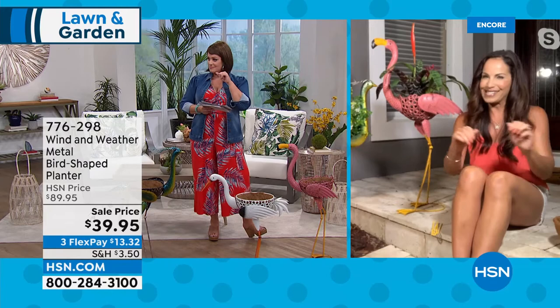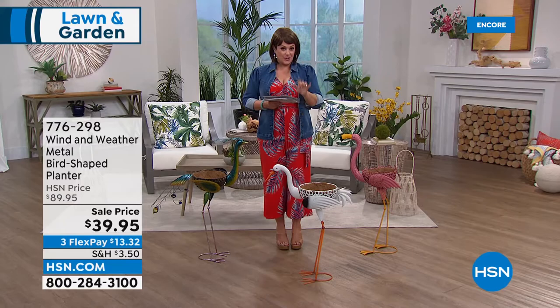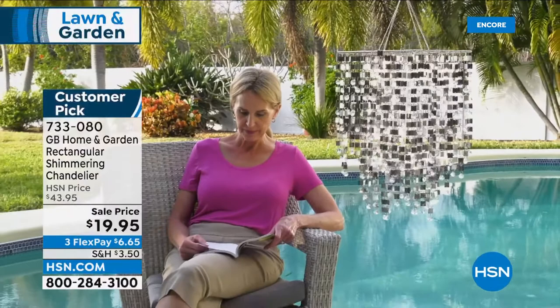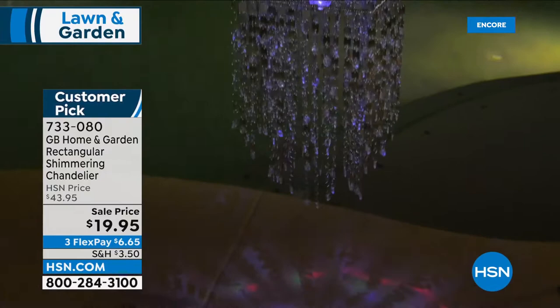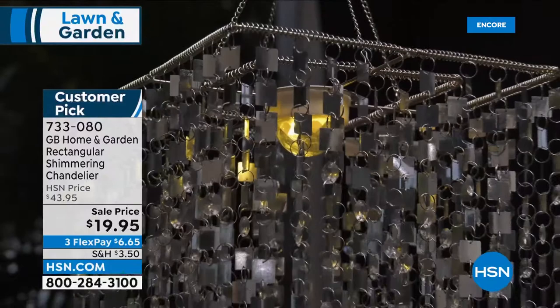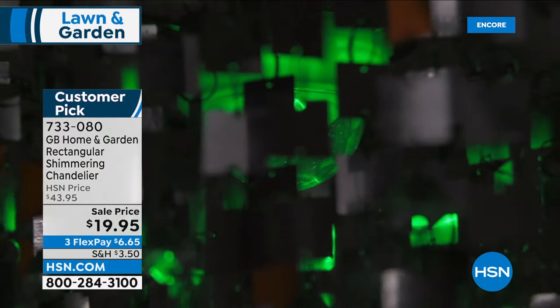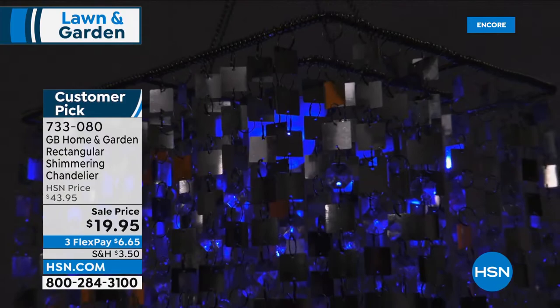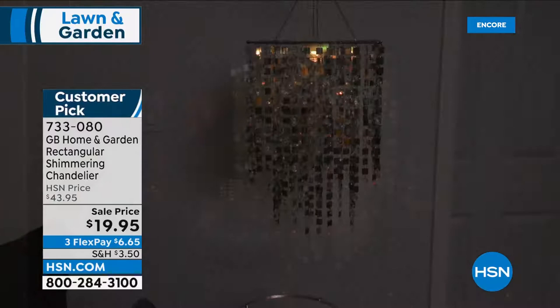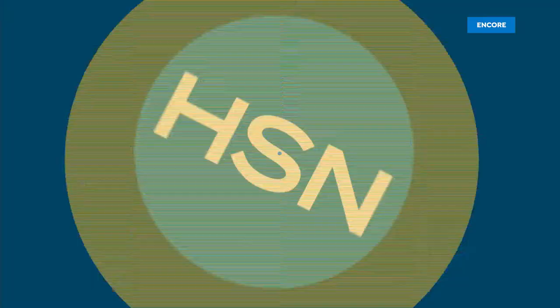Coming up in ten minutes: if you've ever wanted a grand chandelier but dreaded the complications — heavy, need a professional for the wiring — this is a do-it-yourself, no-wiring, fully independent chandelier, indoor/outdoor. This is the largest one we have, rectangular in shape, and all other versions are sold out. Final order, these are the last for the year, at half off — it's a customer pick, battery operated on triple-A batteries. You can set the light to warm white, cool daylight white, or cycle through colors.